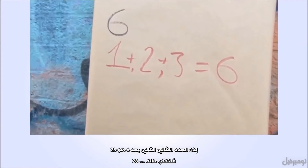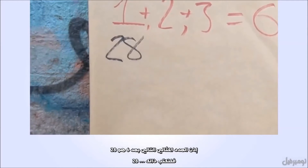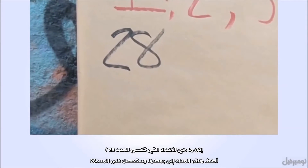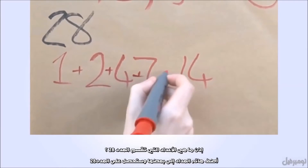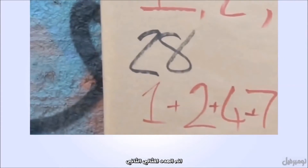The next one after six is the number 28. What divides 28? Add those together and you get 28. It's the second perfect number.